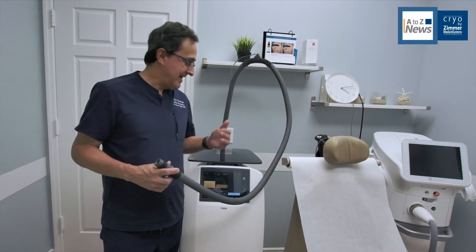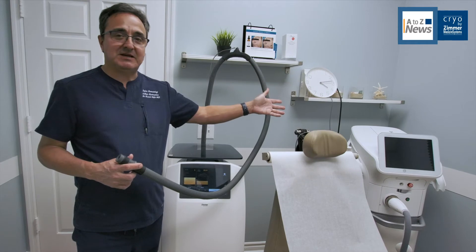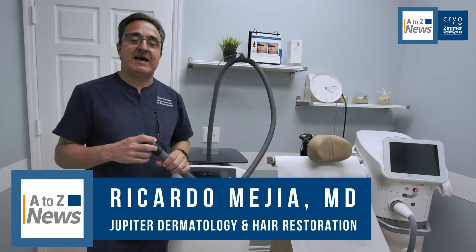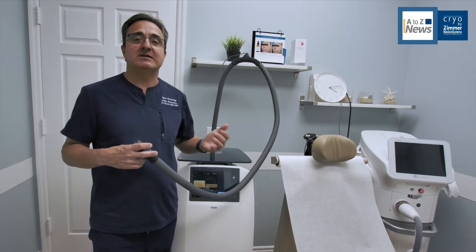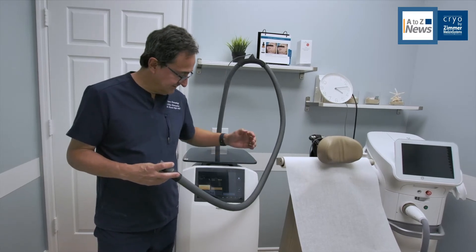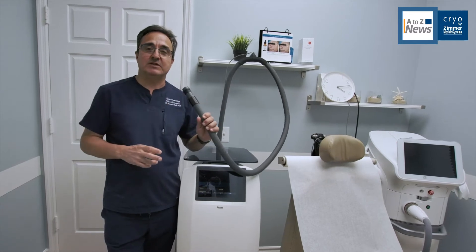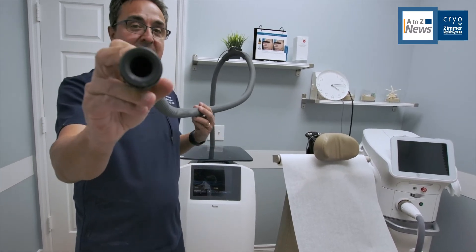We now have a second device to match our Luminous IPL system, so we can have comfortable procedures for our patients whenever we're doing IPL, laser resurfacing, or tattoo removal. At the press of a button, we can have an immediate cooling effect and provide comfort for our patients.